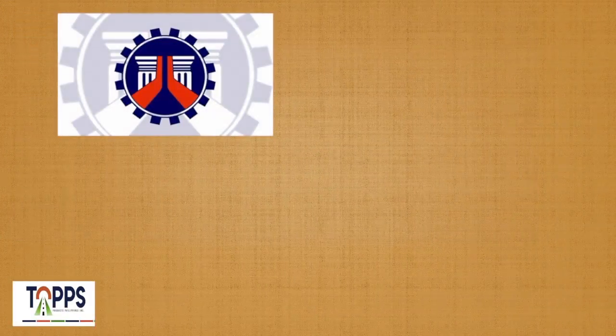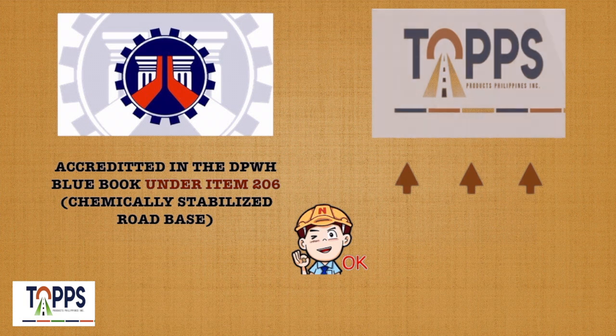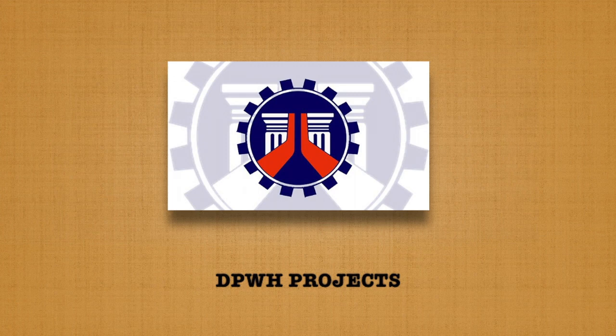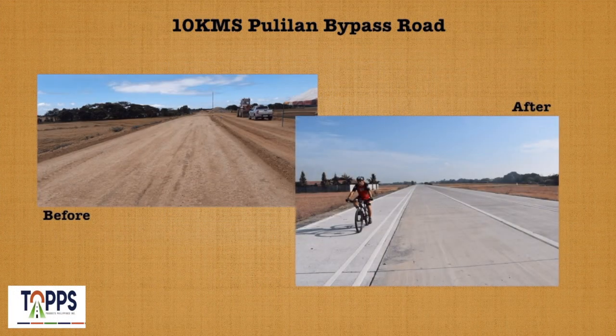DPWH and Bureau of Research and Standards accredited under Item 206 Chemically Stabilized Road Base, TOPS Products Philippines Incorporated is the master distributor of RT20 from Reynolds Soil Technologies Australia. Here are some of our successful DPWH projects.